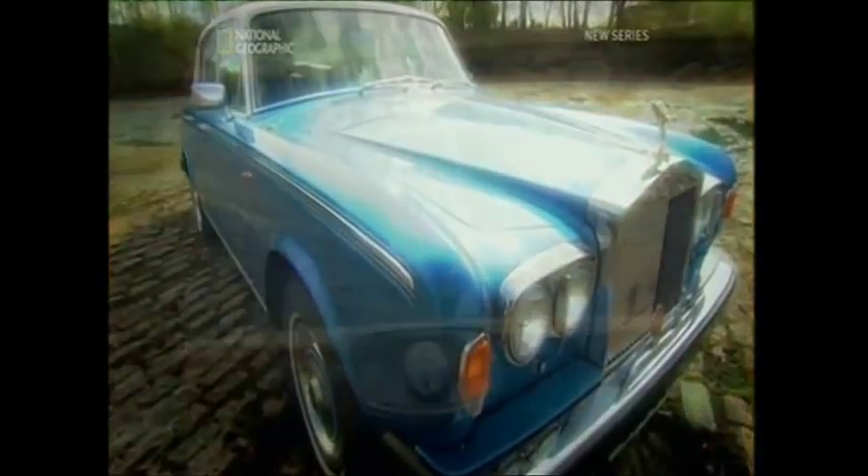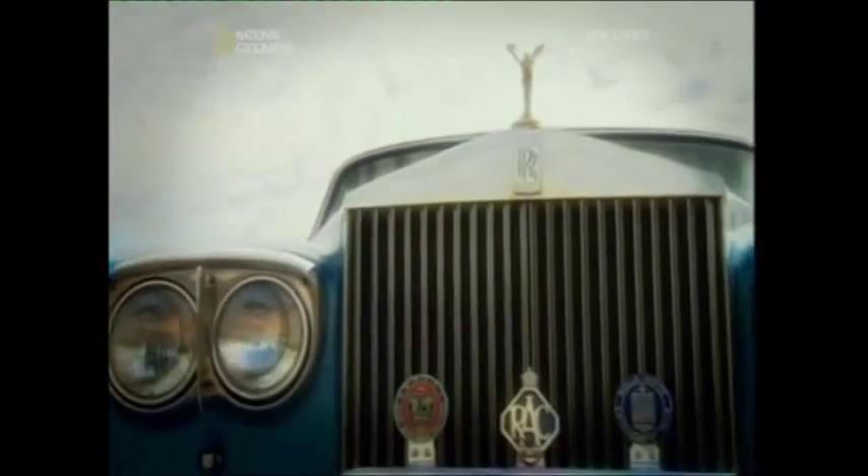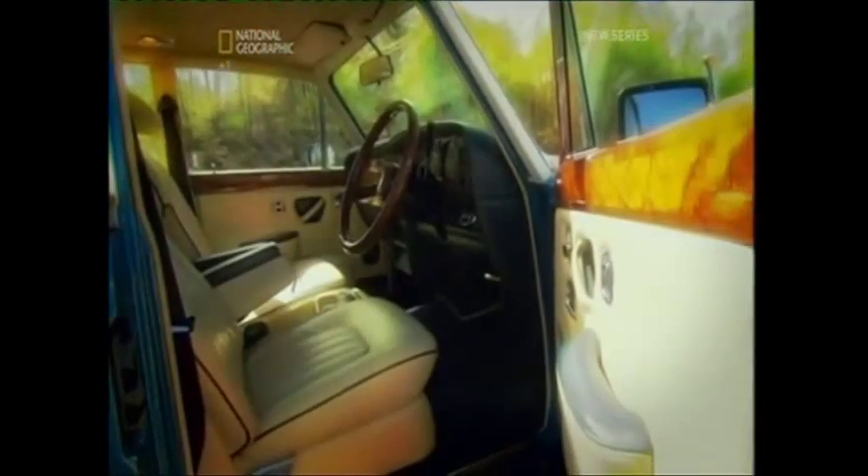Back in the day, if you were English and fabulously rich, there was only one brand of car: Rolls-Royce. And between 1965 and 1980, the roller to own was a Silver Shadow. With the iconic Spirit of Ecstasy mascot and an unmistakable radiator grille, this was a classic roller designed to transport occupants in stately comfort.